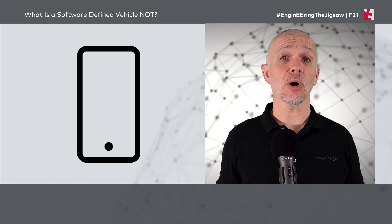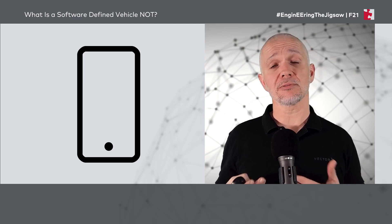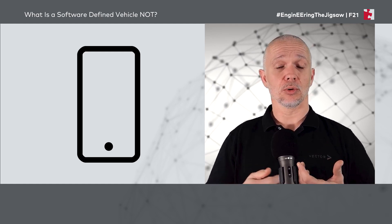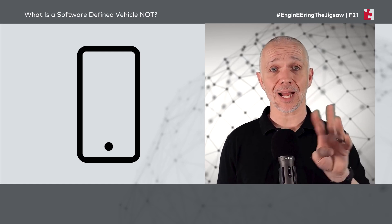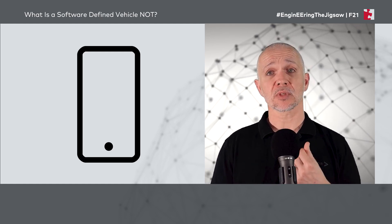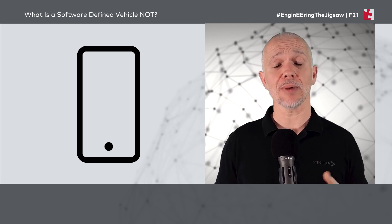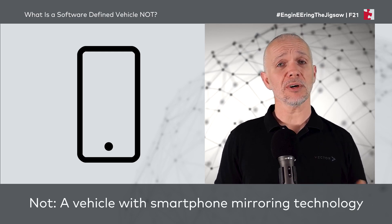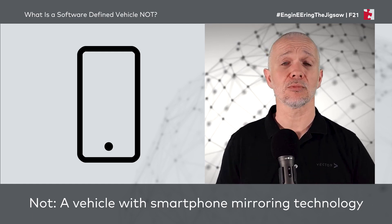Additionally, it's quite common in vehicles today to have some kind of smartphone integration with smartphone mirroring technology that gives what's called digital continuity. That means as you get into the car, truck, van, or bus — whatever you're driving — you plug your phone in and get access to the same apps and podcasts you have on your phone outside the vehicle. This is quite common in modern vehicles and has been for a number of years. And this does not make a software-defined vehicle if we have smartphone mirroring technology. Of course, we might find all of these things in a software-defined vehicle, but a software-defined vehicle is much more than what we've just talked about.